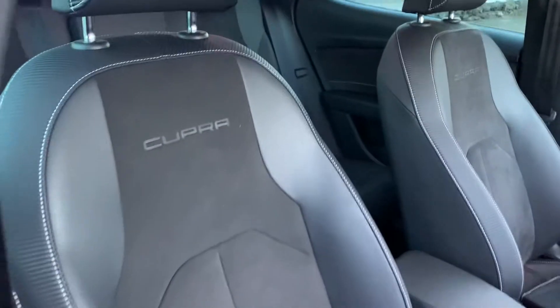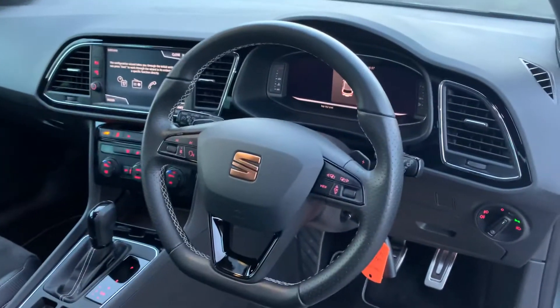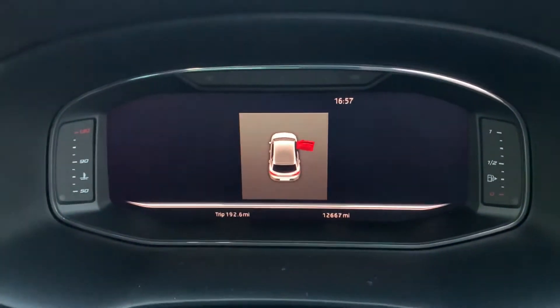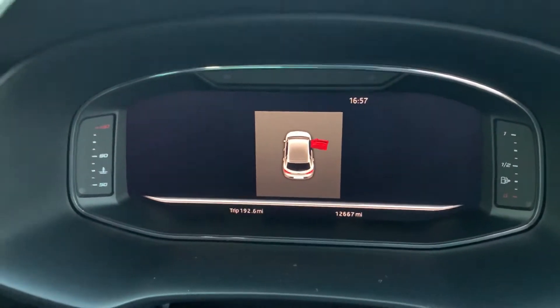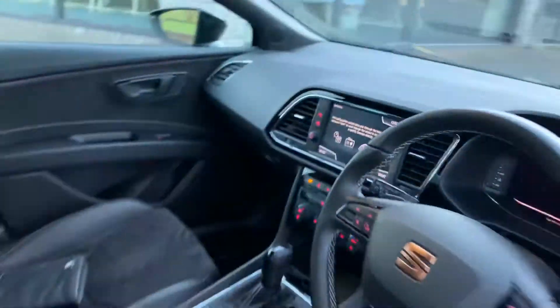We have the lovely black carbon and suede leather with no marks or anything like that. You have the flat-bottom updated Cooper steering wheel with the bronze badging and the digital cockpit showing 12,667 miles DSG — a fantastic place to be inside this car.